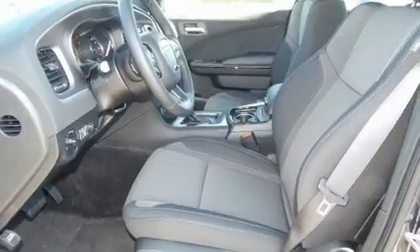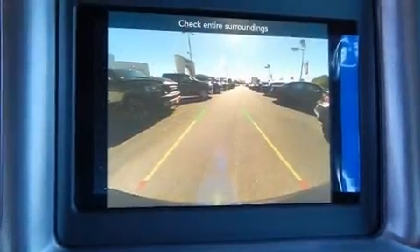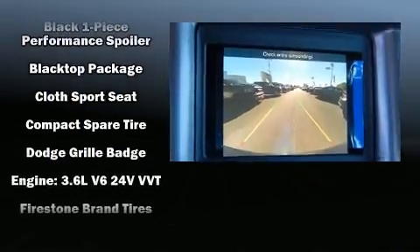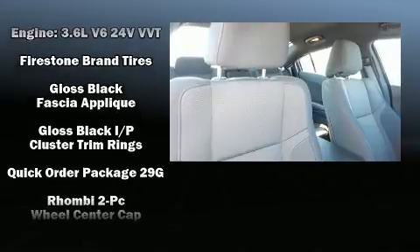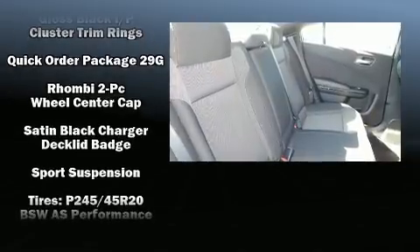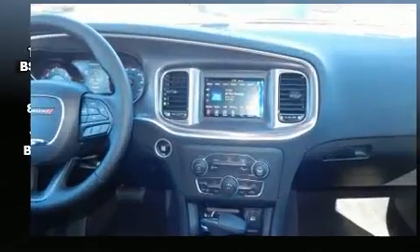Dodge ensures the safety and security of its passengers with equipment such as dual front impact airbags, head curtain airbags, traction control, anti-whiplash front head restraints, ignition disabling, and four-wheel disc brakes with ABS. Brake Assist technology provides extra pressure when applying the brakes.